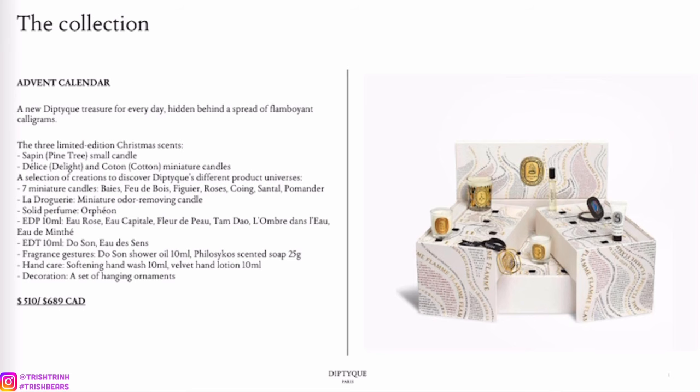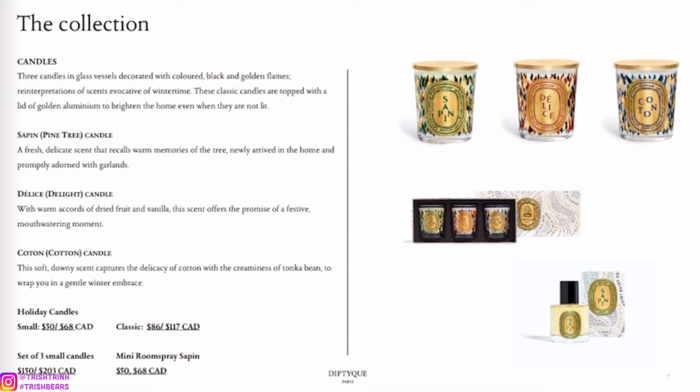Next are the new holiday candles. I just love collecting these. Sapin is actually my favorite scent — it's a pine tree scent and it's amazing, it literally smells like Christmas. If I were to recommend any of them, I'd recommend Sapin. We also have Delight, which is vanilla, and Cotton, which is tonka beans. They all smell super good.